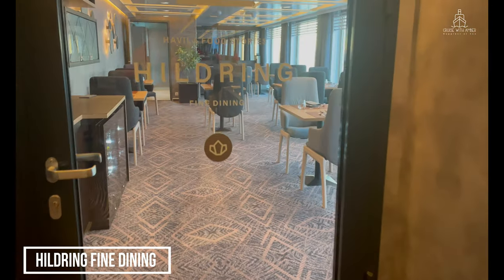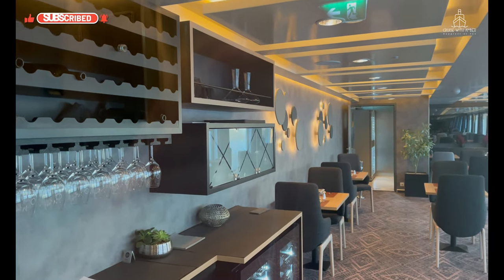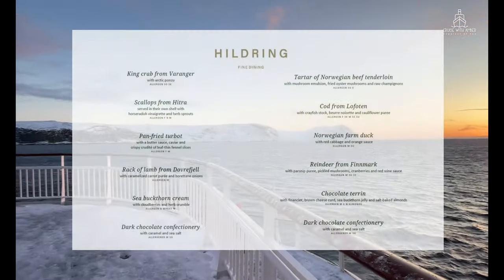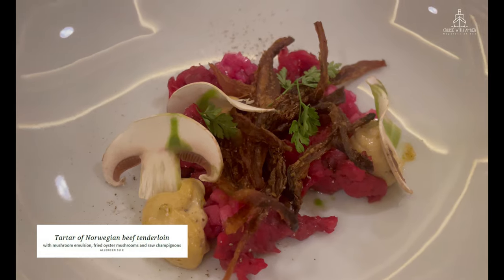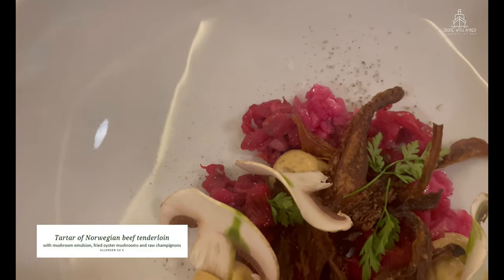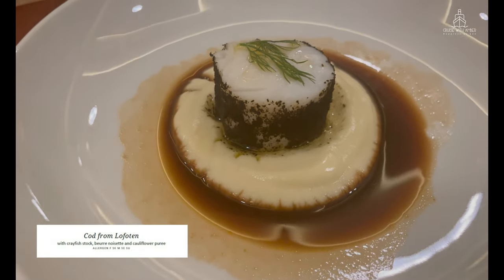Finally, let's explore Hildring Fine Dining Restaurant. This is a smaller venue approximately the same size as the Havila Café on the opposite side of the ship. This restaurant has an additional cover charge for a five-course signature menu. The fine dining menu in Hildring alternates between two different menus. Hildring is named after the rare mirage where light bends in the atmosphere making islands or ships appear to float above the horizon. This is a more intimate and elegant dining venue with the best ingredients that Norway has to offer.